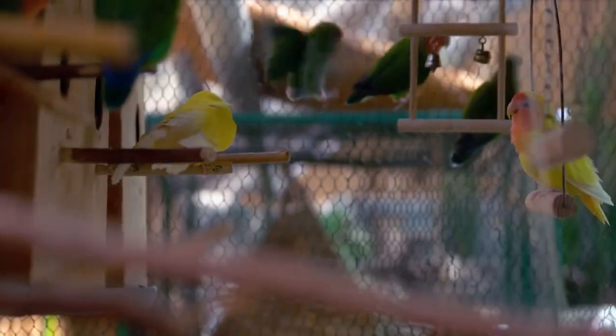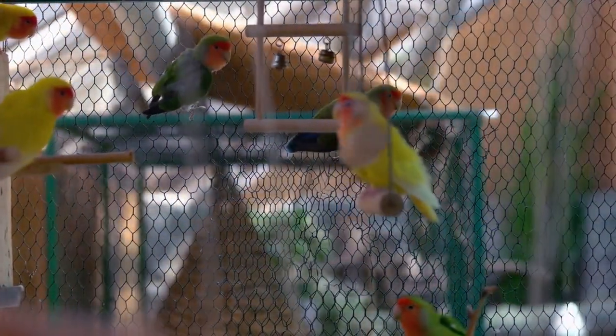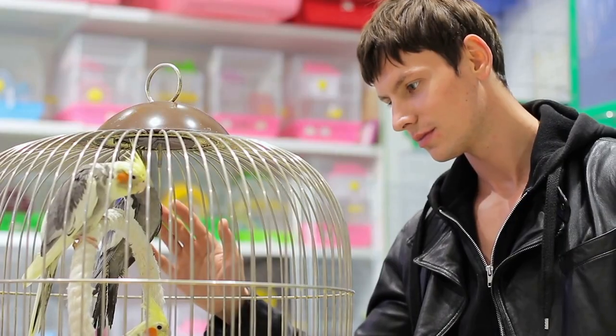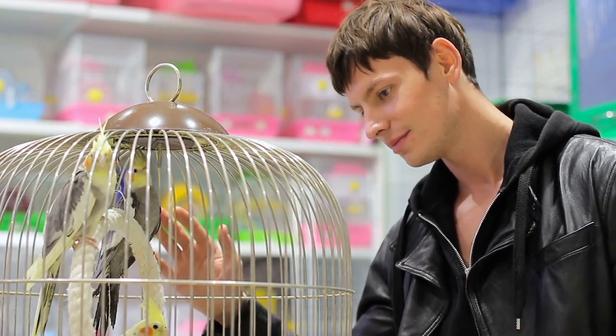Start with a young bird. Parrots are most receptive to learning new things when they are young, so if you want to teach your bird to talk, it's best to start when it's still a baby. Spend time with your bird — the more time you spend with your bird, the more it will learn from you.